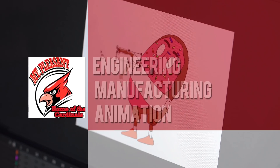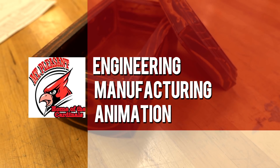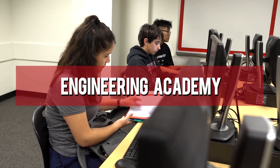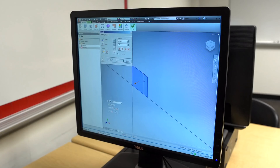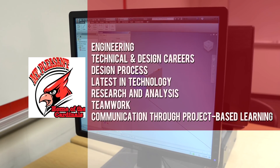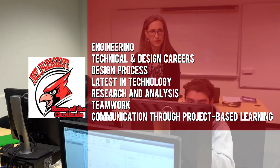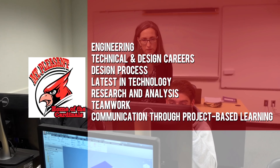Our award-winning academies include engineering, manufacturing, and animation. The Engineering Academy is designed to expose students to engineering, technical, and design careers, the design process, the latest in technology, research and analysis, teamwork, and communication through project-based learning.